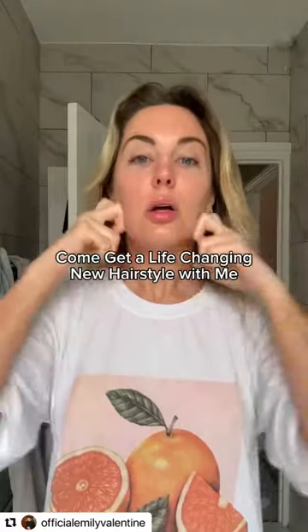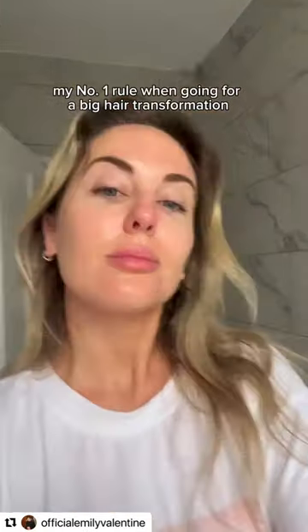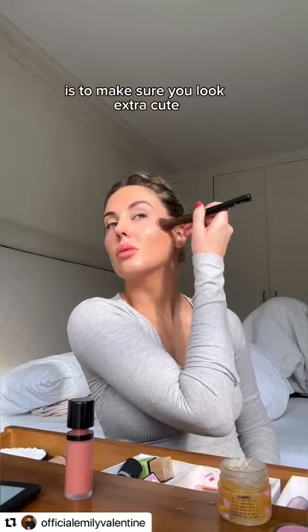Come spend the day with me as I go and get a life-changing haircut. My number one rule when going for a big hair transformation is to make sure you look extra cute.